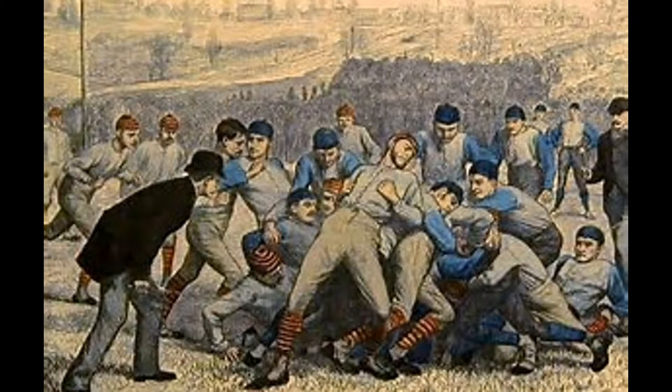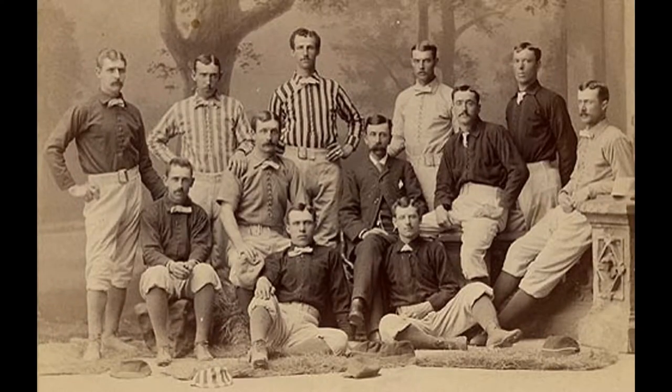Over the course of time, the uniform quickly adapted and changed. There were several developments that happened over the next several decades. For example, in the latter part of the 1800s, teams realized that they needed to have two separate uniforms — one for home and one for away. It was very in style at that time to have clean, pristine white to show that this is a team that was proud to represent its city, so it was a very natural thing for teams to choose white for the home uniform.